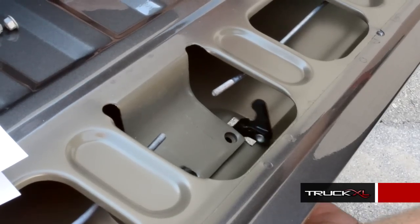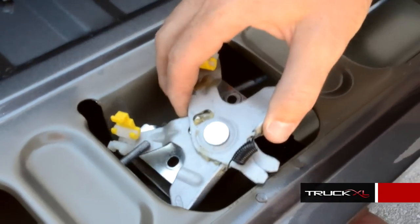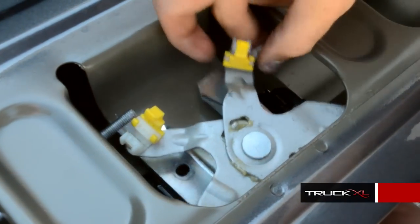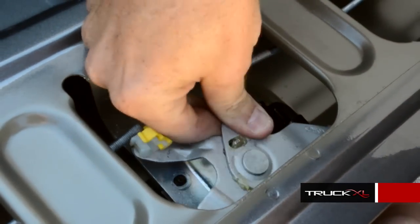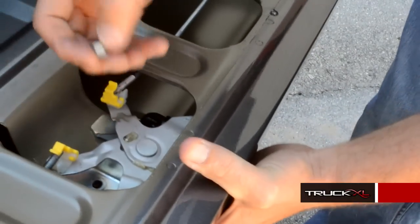Just reinstall the tailgate handle back in — make sure the bolts go back through the holes. Then take the scissor latch and reinstall it, getting the rods out of the way so everything goes back onto the bolts, and then just take your flange nuts and reinstall them.